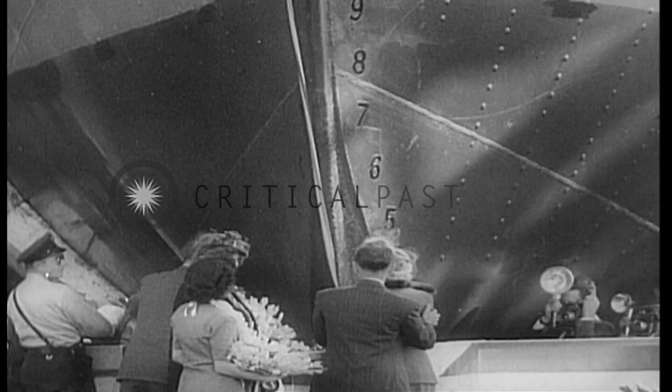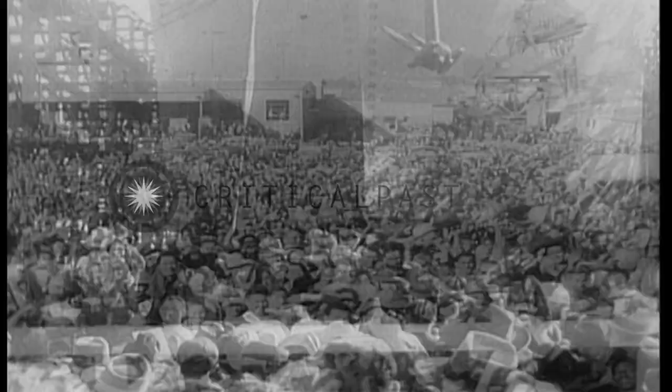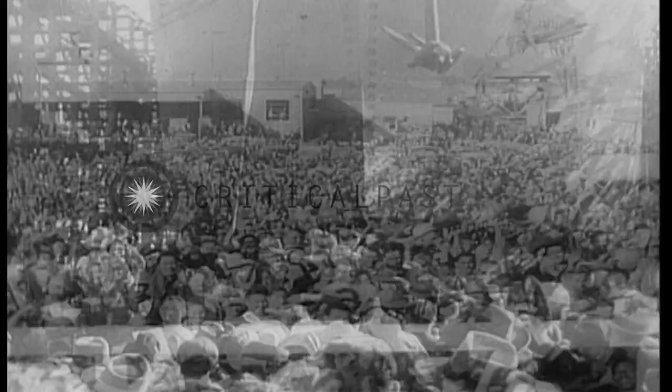Now Mr. Kaiser views his latest achievement: the 10,000-ton Robert E. Peary, built in four days, 15 hours, and 29 minutes. A world production record beyond the dreams of shipbuilding experts.